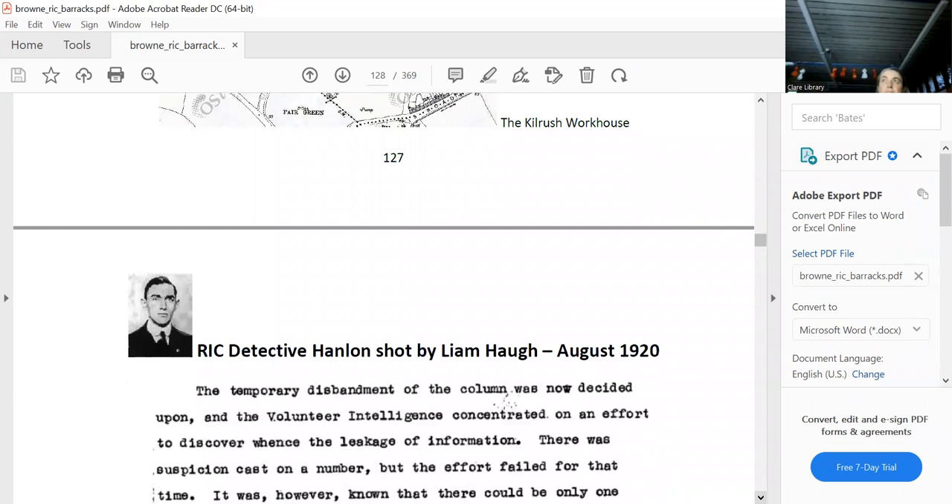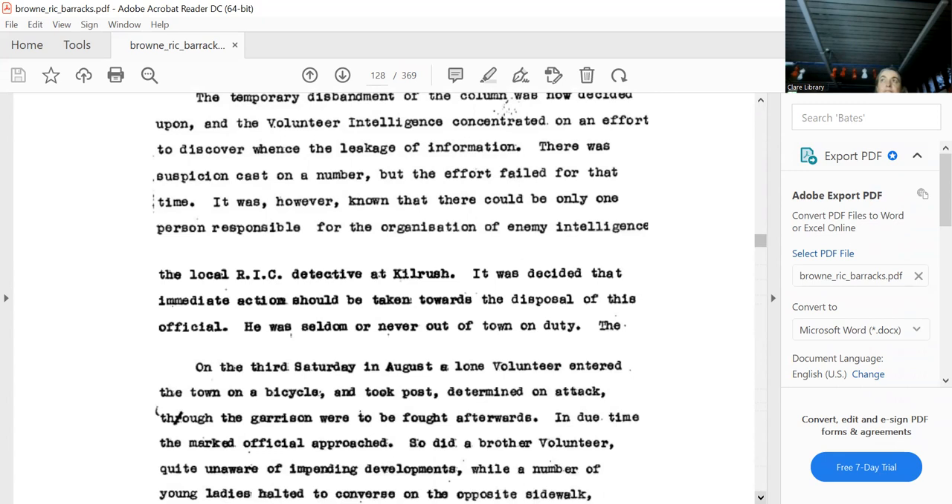Liam Huck was a pretty amazing person — he fought for the Americans in World War I, was in the Marines. The Americans sent the Marines in first for the toughest jobs, and Liam Huck was as tough as nails. We're now at Tawnagh, a most beautiful village.